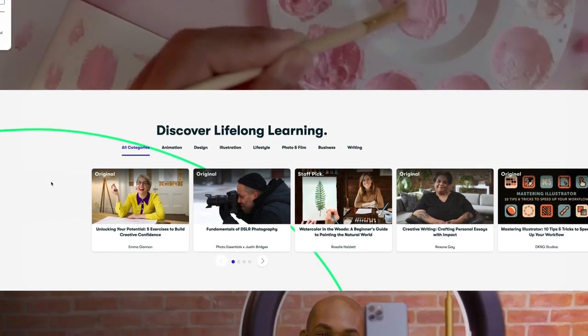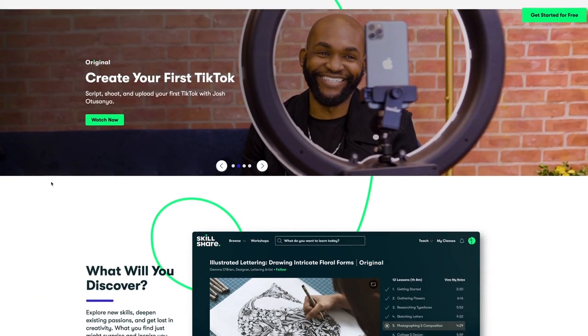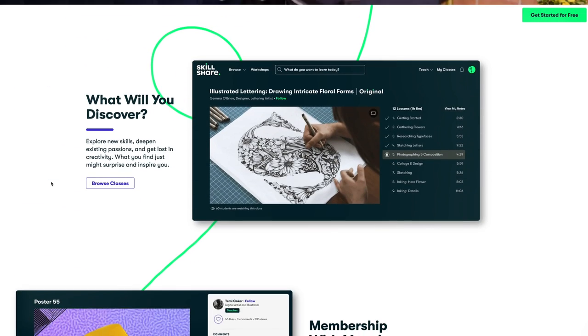Another thing I really like about Skillshare is that they're constantly evolving and adding new premium content to their platform, and it's all ad-free — uninterrupted learning. They've offered all the subscribers of this channel a deal where if you click on the link in the description, you can get a trial of the premium membership. Definitely something I would recommend. It's benefited me and I think it will benefit you as well.